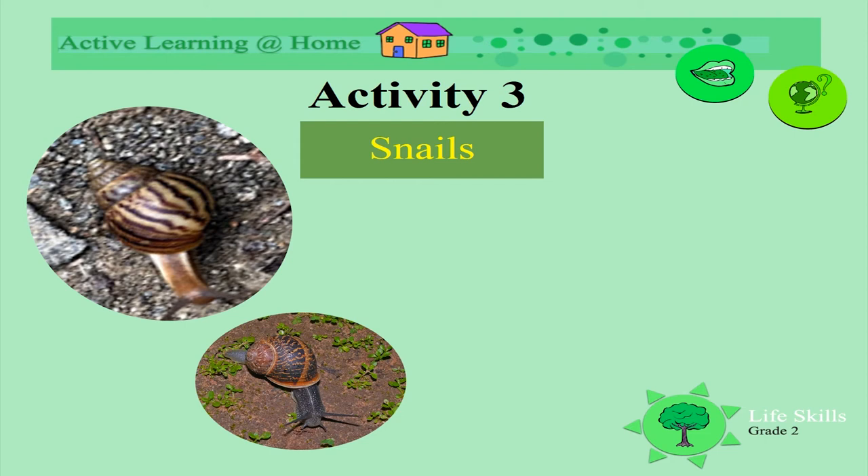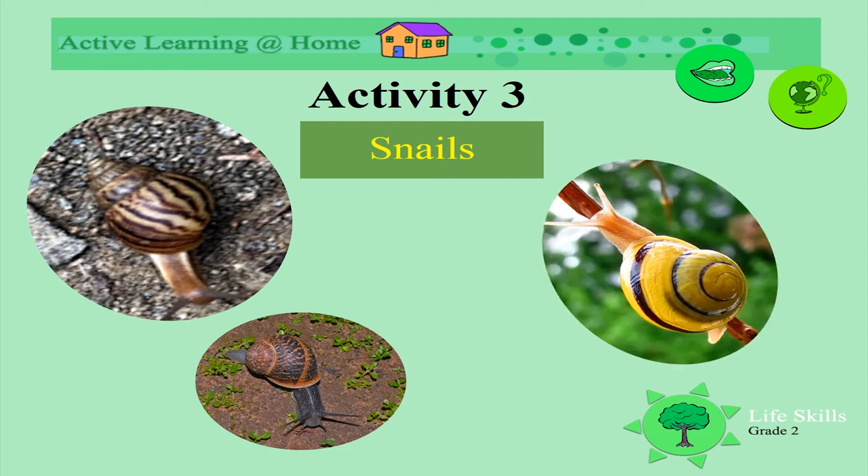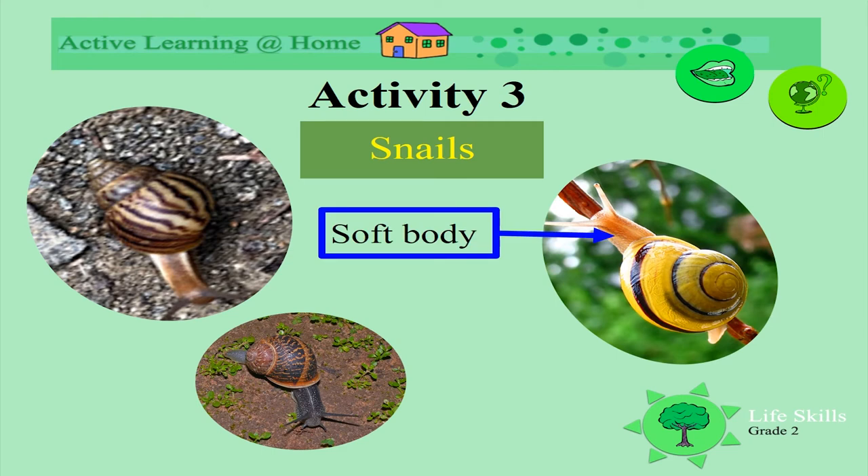These are snails. They come in different colors and sizes. They have a soft body and a hard shell.